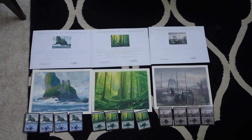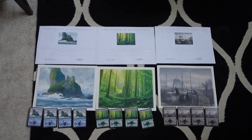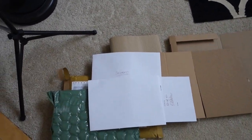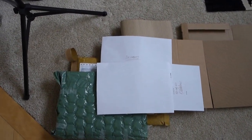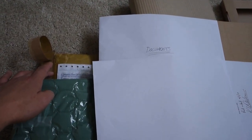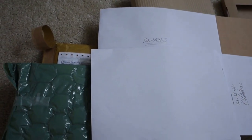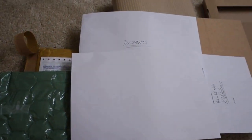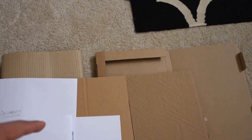First things first, the packaging was amazing. There was a bubble envelope — I'm not gonna show his address — but on top of that this is wrapped in a super thick bubble envelope, and then it's reinforced by a cardboard box with additional cardboard.